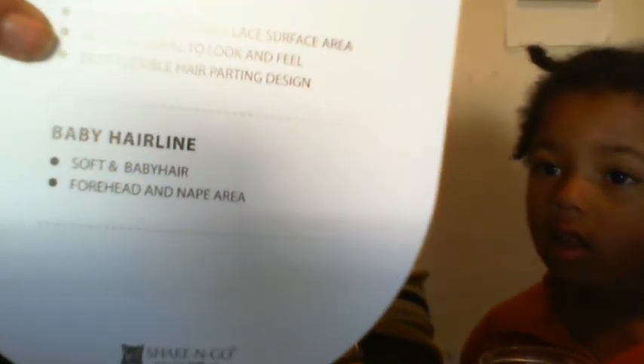She has a baby hairline, covers the forehead and nape area, and has a wide-angle lace surface area for the most natural look, feel, and best flexible hair parting design. She's in the color GF 8643 — a really pretty color that I saw and chose. She came in a really pretty box, packaged really well.